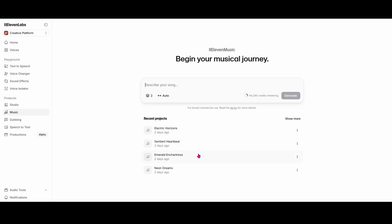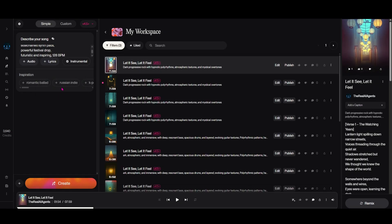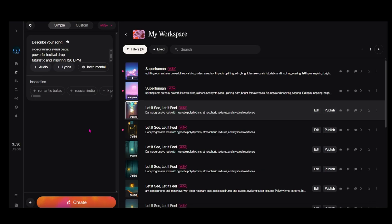Suno is still the heavyweight when it comes to custom music. Suno 4.5 Plus brings smoother vocal delivery, richer instruments, and better arrangement control. They've also quietly rolled out a studio waitlist. If you've been using Suno for social videos or full songs, you'll notice fewer awkward note jumps and better lyric pacing in 4.5 Plus.